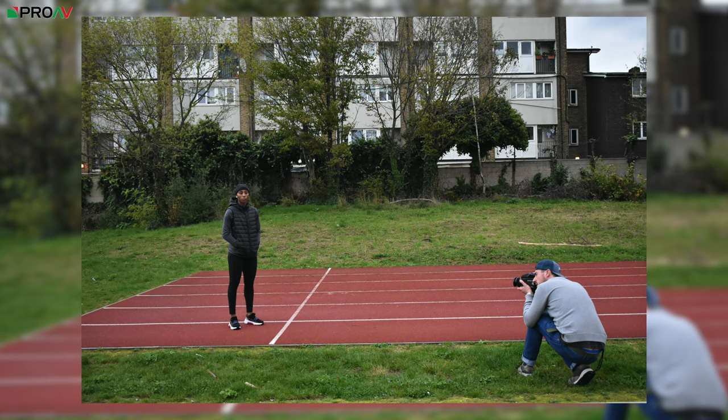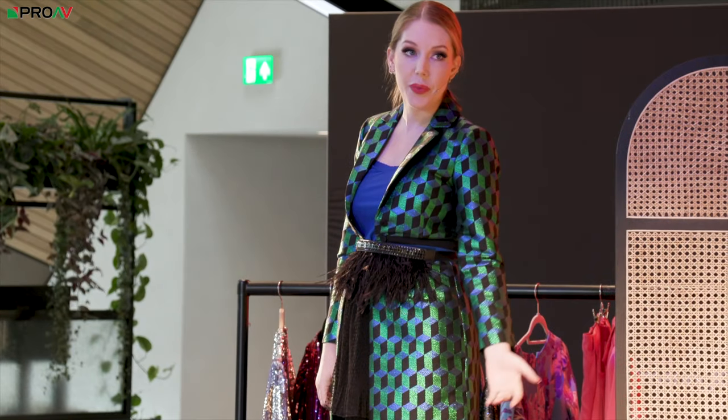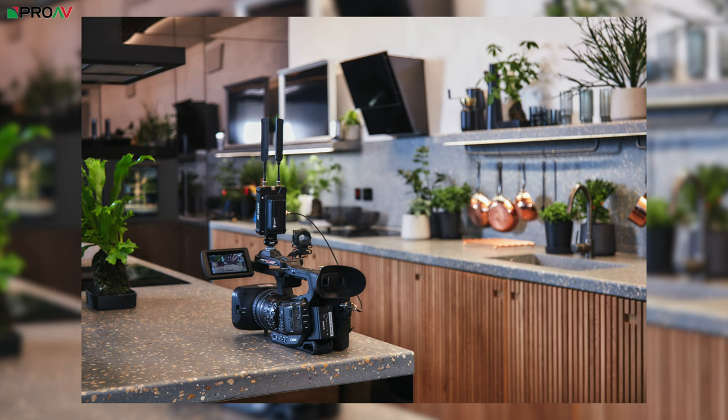We also work on stills production — we've got Canon 5DS and Canon lenses, so we shoot Canon for stills predominantly. We also do live event production, working on branded content and live streaming. For that, we also use the Canon XF705. So we're pretty much Canon across the board.